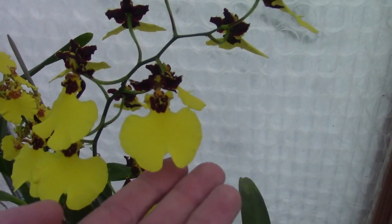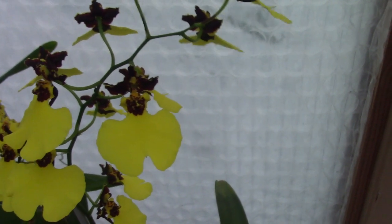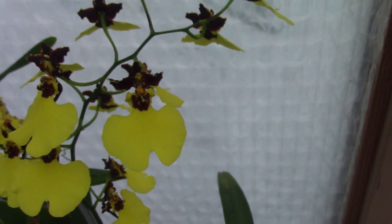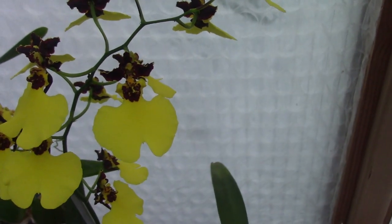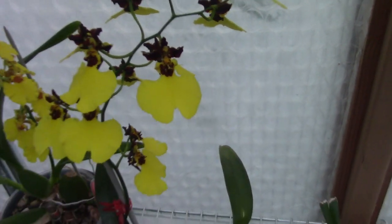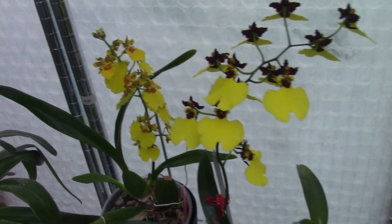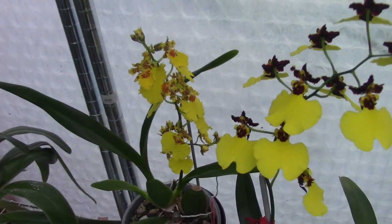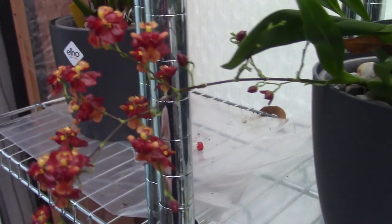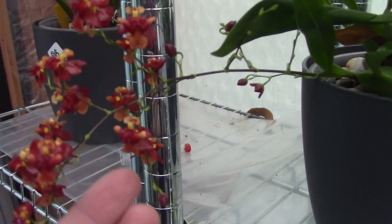Then we have this one — I really really like this one as well. I keep forgetting the names. It's the Zygosum Delrob Black, and it has a beautiful spike — a first re-bloom for me. Next to it is the Harlequin, the dancing lady.